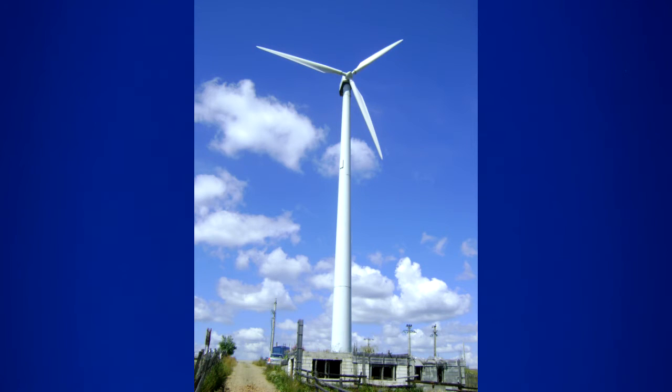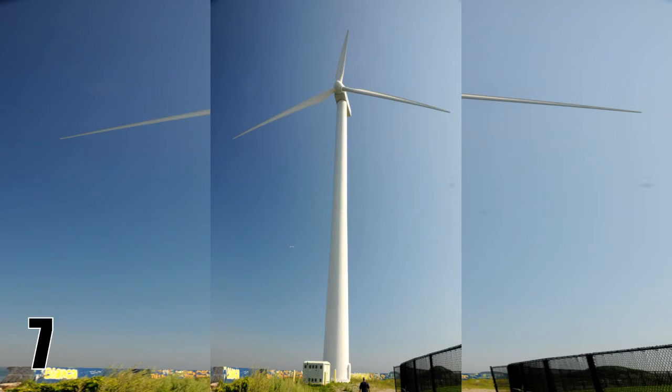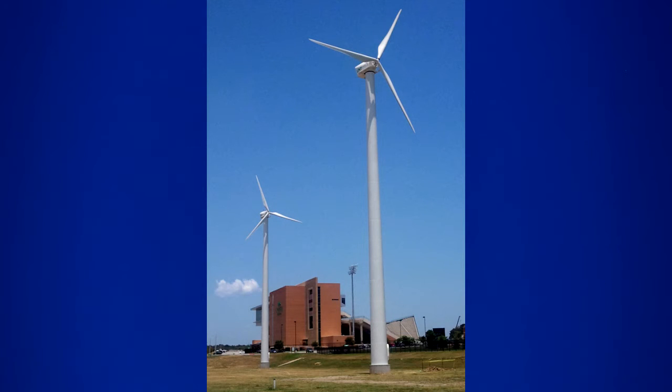Generating electricity using wind power uses almost no water. Just one wind turbine can power over 400 homes.